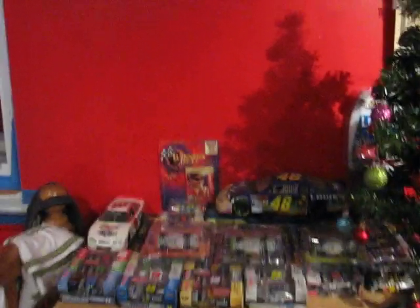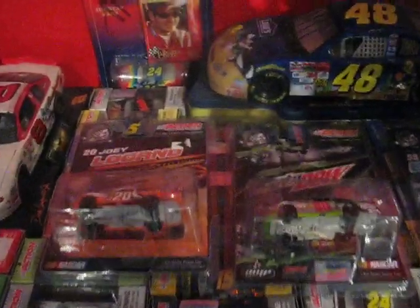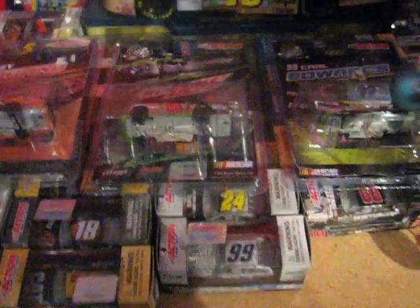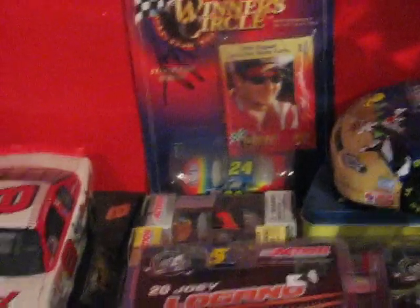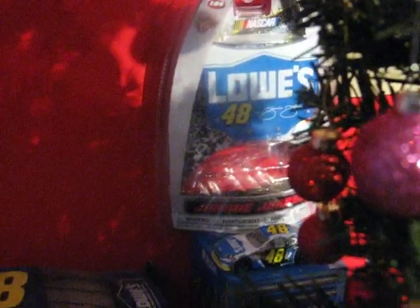I'm going to show you a little update of my collection. Here are all my 2009 cards. Some of my other cards are under these Platinum cards. Some are 1:24 diecasts. That's a new additional card I got on the Daytona 500 — Carl Edwards.